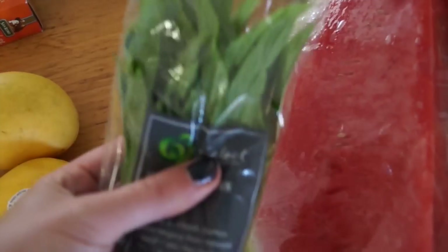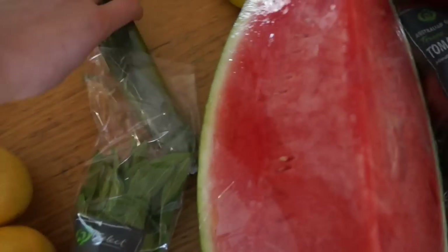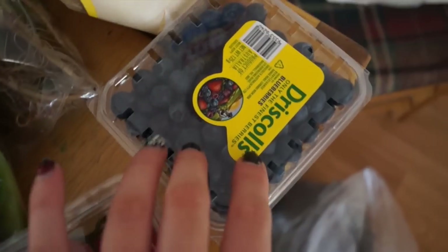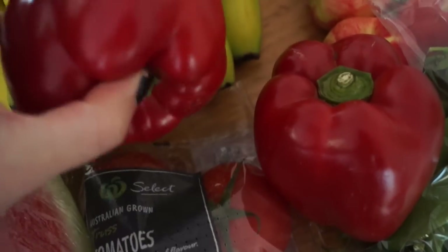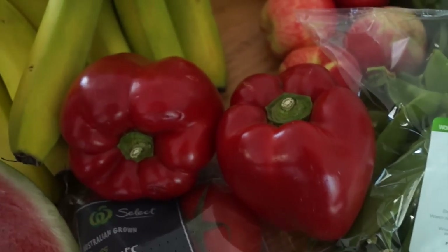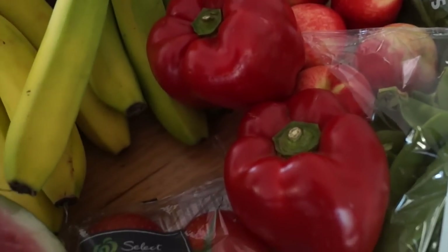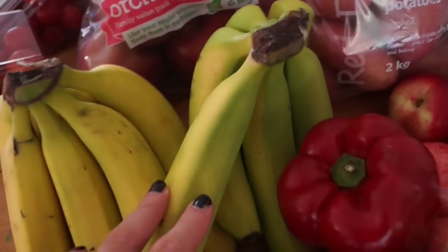I've got some mint because I love to have mint with my watermelon — it just makes it taste so good, and if you have an upset stomach it's really good. I've got a cucumber, three avocados, a pound of strawberries, blueberries, some snow peas, and two red capsicums — or if you're in America you call them peppers. I got caught out so many times in America calling them capsicums.